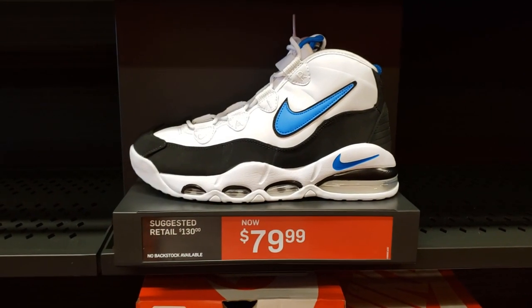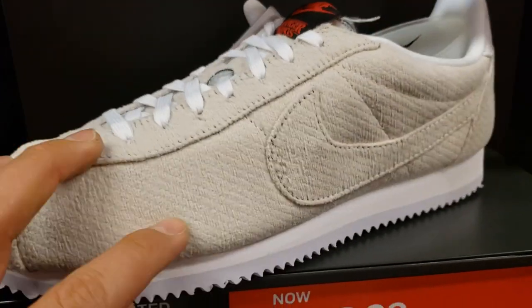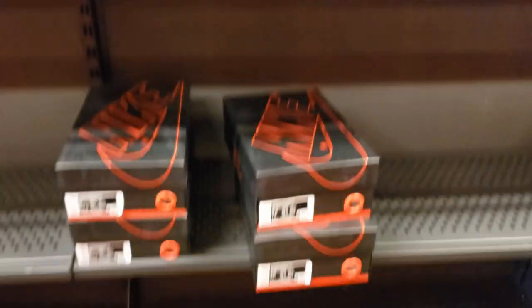Some more Uptempo 95s — this is the Orlando colorway. Can't believe they still have these here. This is Stranger Things Nike Cortez — you can rub certain sections off and there's denim underneath. Only got a couple of sizes though.